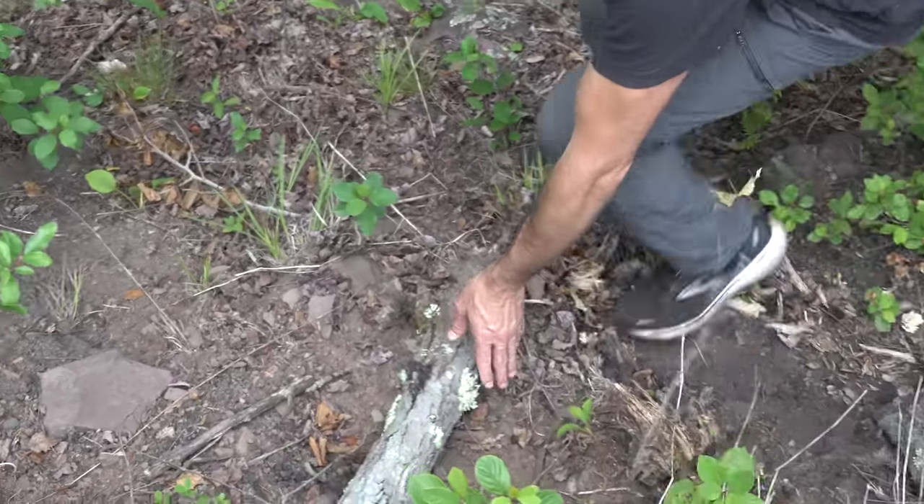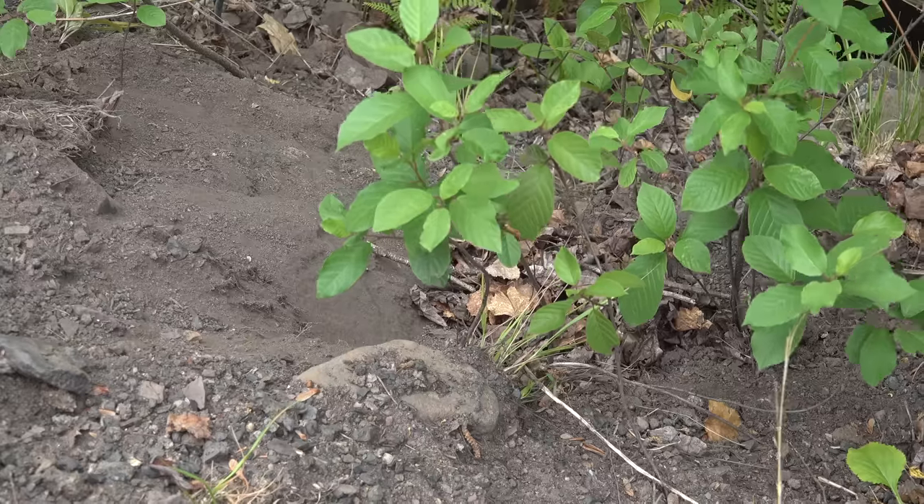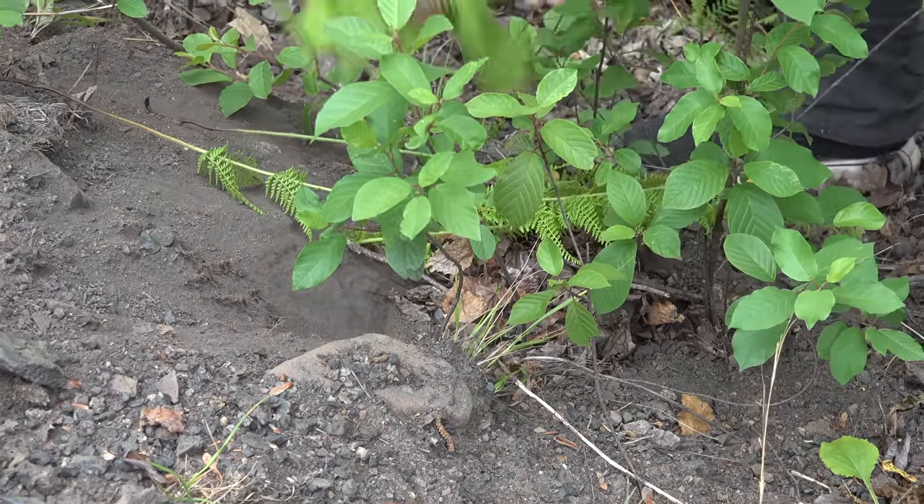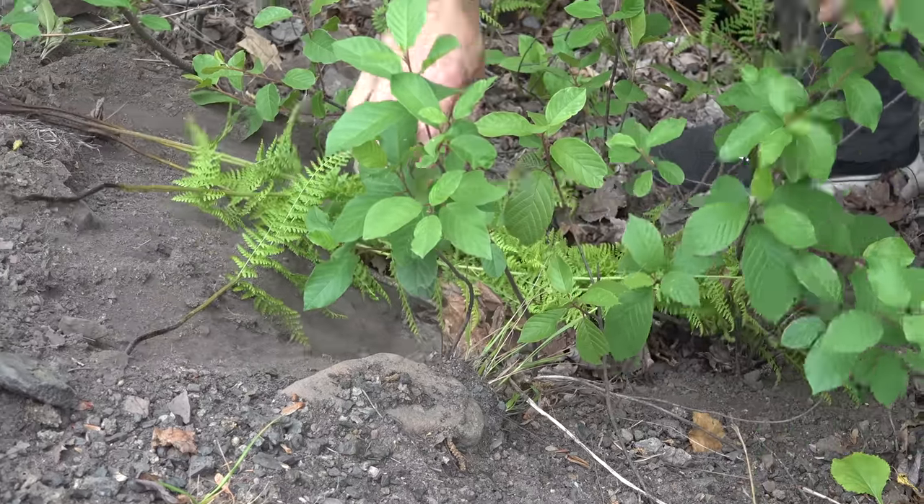Bob's climbing down to where this one was. We're just gonna make sure it's got some leaves on it and it's not totally out in the open — it's like a burial.